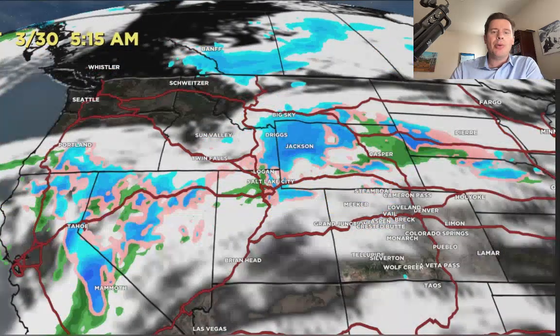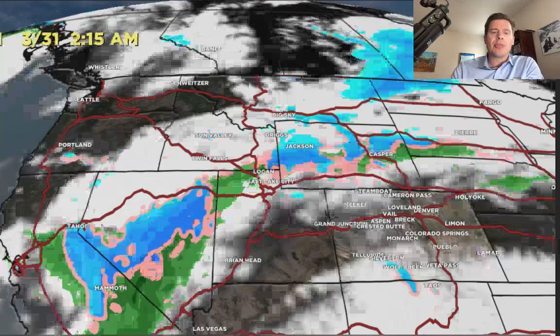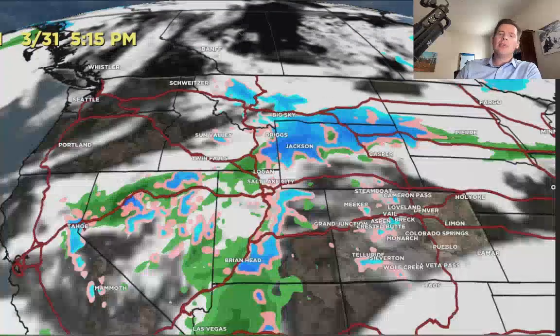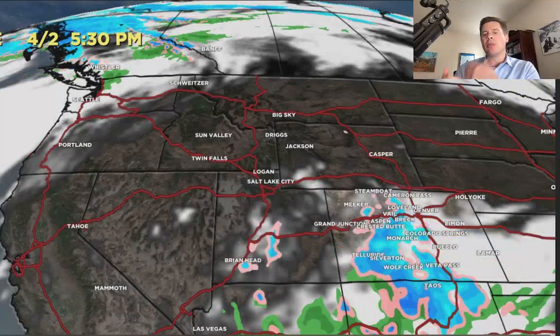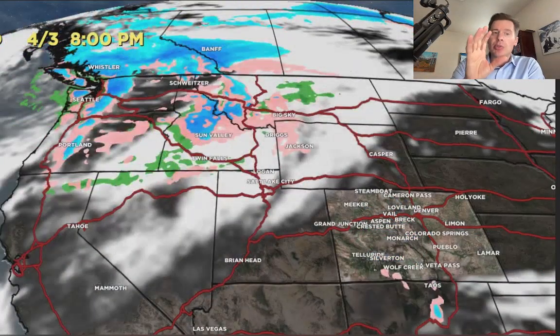Here we go into 3-30. Here comes the final storm coming out of California, and then that one moves down through the southern tier and into the Four Corners and becomes a Colorado storm for a little while. Then it all moves away. Here comes maybe a new storm system with a different storm cycle by 4-3 coming out of B.C. and the Pacific Northwest.